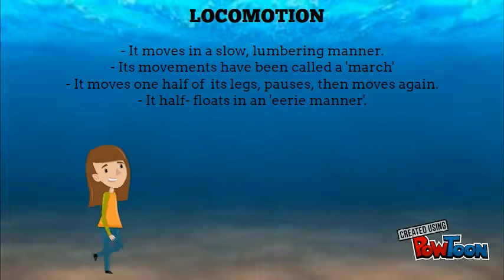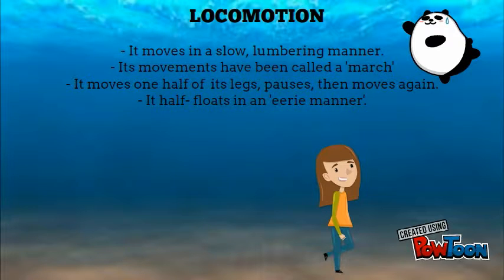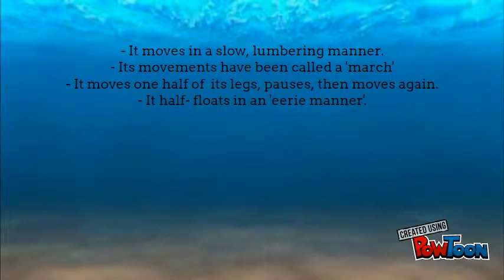Locomotion: It moves in a slow, lumbering manner. Its movements have been called a march. It moves one half of its legs, pauses, then moves again. It half floats in an eerie manner.